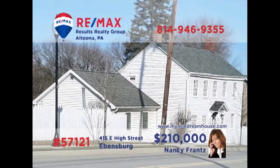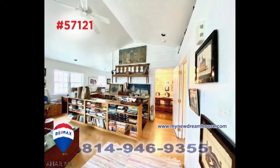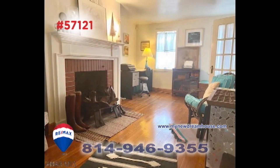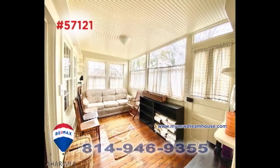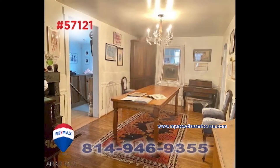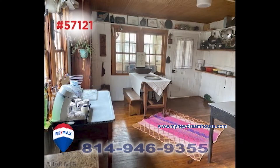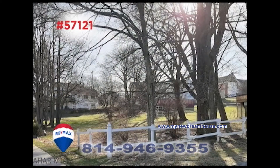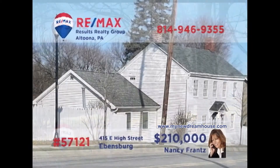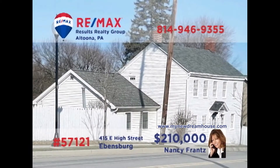Nancy Franz invites you to discover the timeless charms of this Ebensburg home. You can feel the history of this 18th century home as you walk through its rooms and hallways. Sunlight streams through the original windows, adding warmth to this classic structure that's been well maintained and features modern conveniences — a multi-generational gem for over 130 years. Contact Nancy or head to MyNewDreamHouse.com to schedule an exclusive tour.